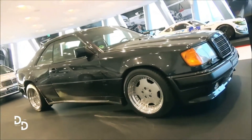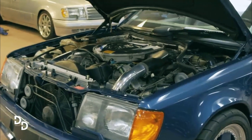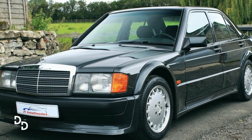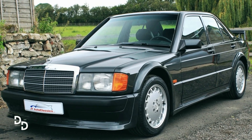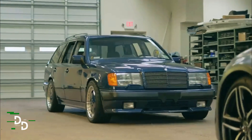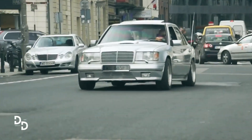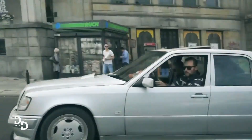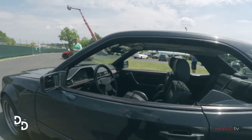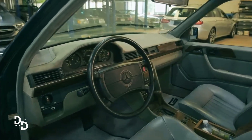In addition to its rarity and impressive performance capabilities, this Hammer comes with all of the original paperwork, including the order sheet that features some of the coolest order instructions ever seen in the automotive industry. The fact that this Hammer has been so well-preserved and restored by one of the most renowned AMG experts in the world makes it an incredibly valuable car, sure to be a prized possession for any car enthusiast lucky enough to acquire it.